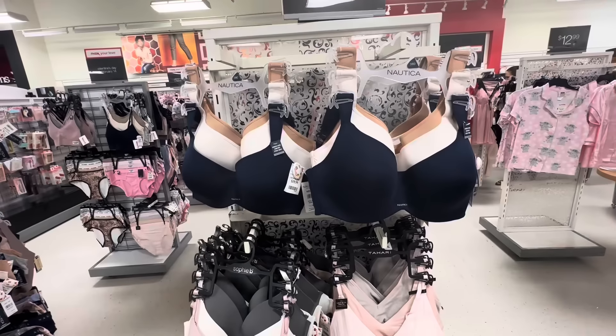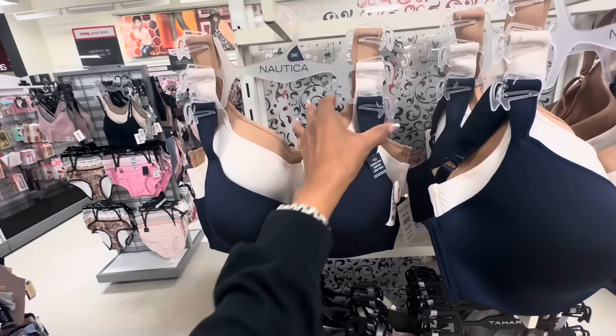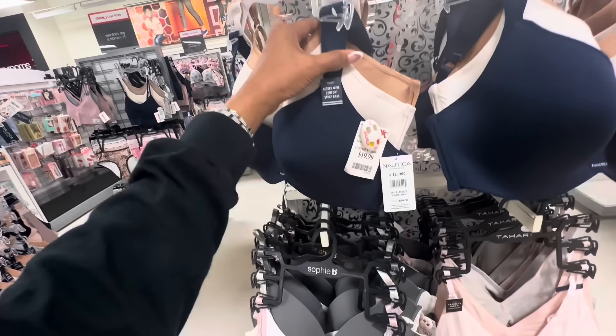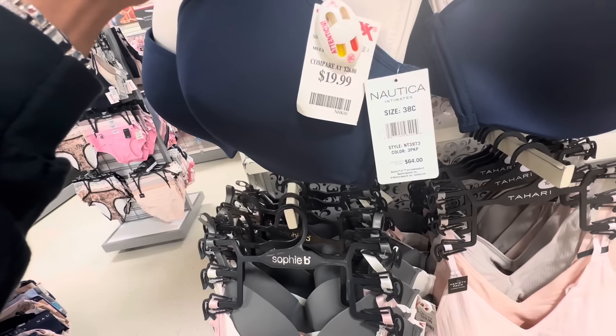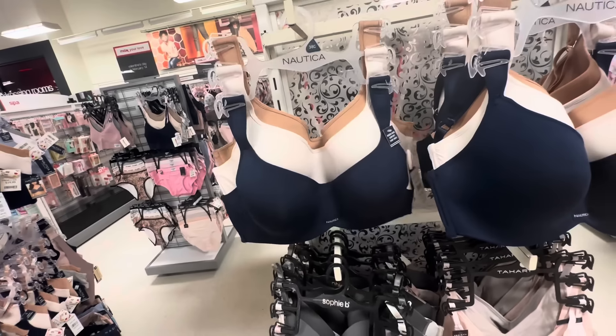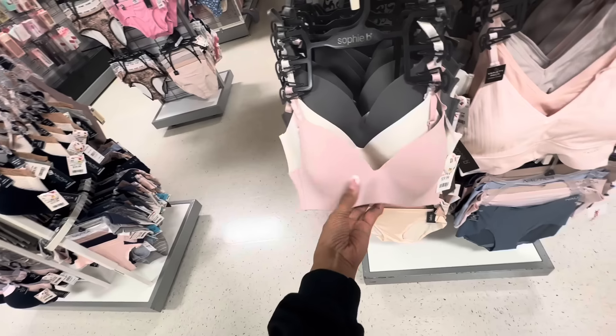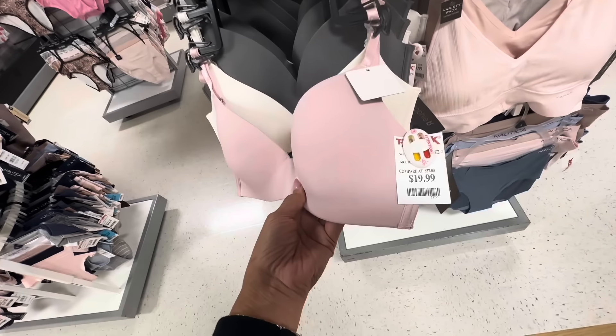Look at these bra straps — they are wide. Retail $64, you get 3 for $20 here. I also like this Sofia B lightly padded no-wire — 3 for $20.